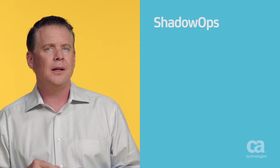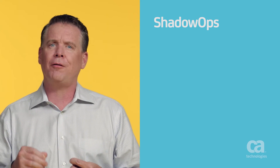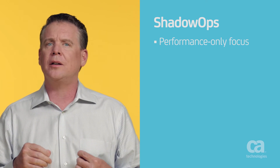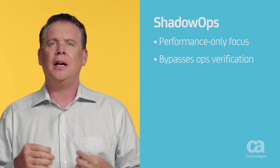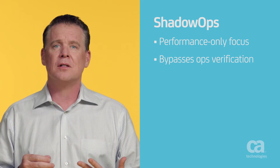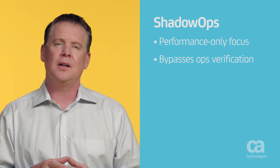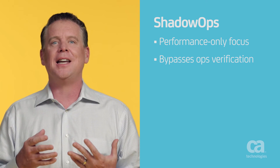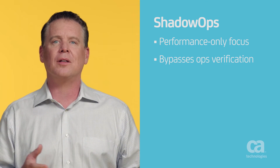What does shadow ops look like? For starters, it's when development focuses solely on application performance, shipping code directly to the cloud and bypassing infrastructure performance verifications instilled by ops teams. This is short-sighted because development doesn't leverage the significant expertise operations brings to the table.